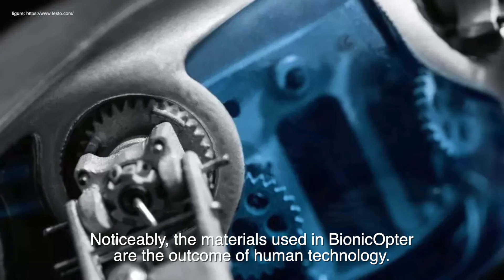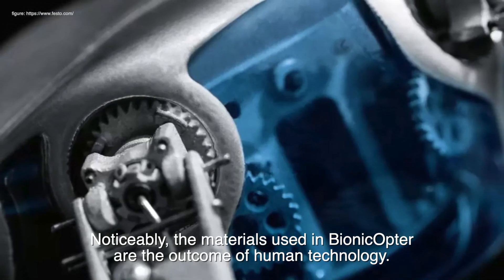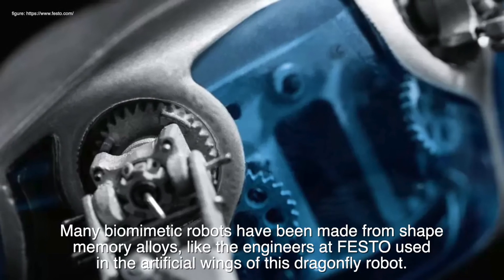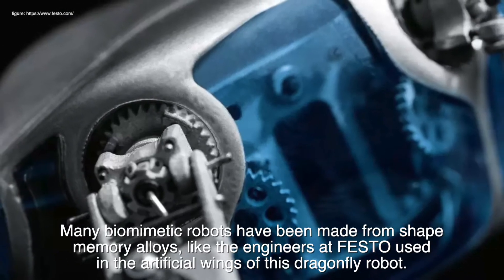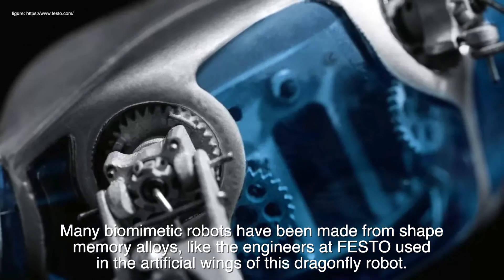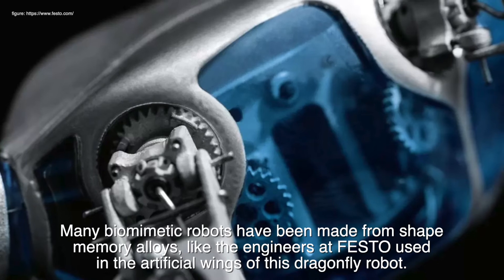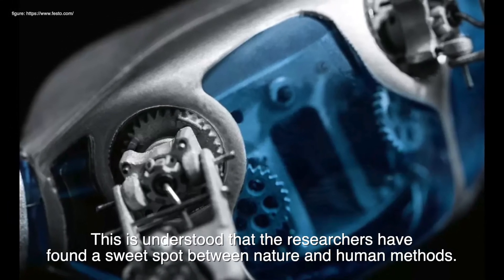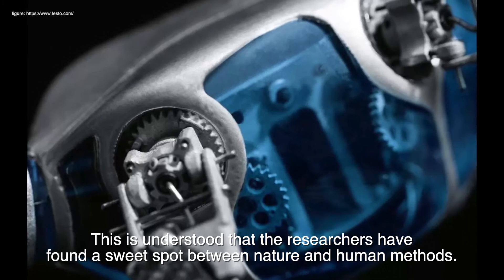Notably, the materials used in the Bionicopter are the outcome of human technology. Many biomimetic robots have been made from shape memory alloys, like the engineers at Festo used in the artificial wings of this dragonfly robot. Researchers have found a sweet spot between nature and human methods.